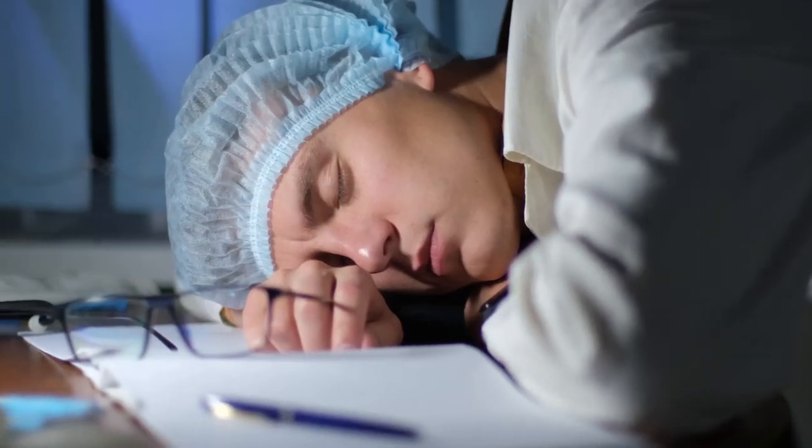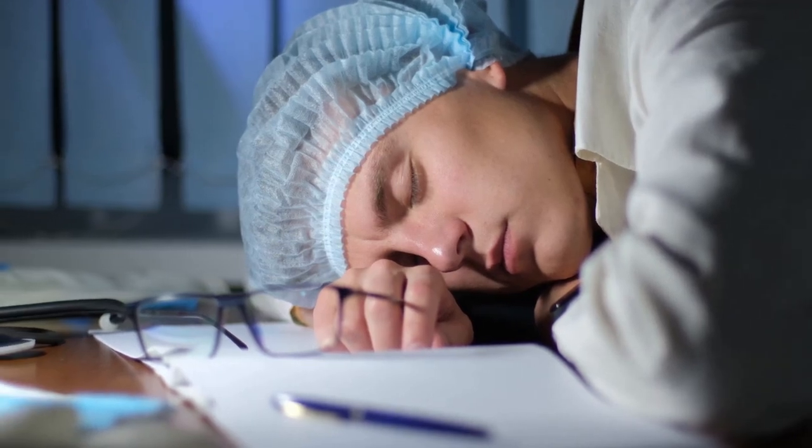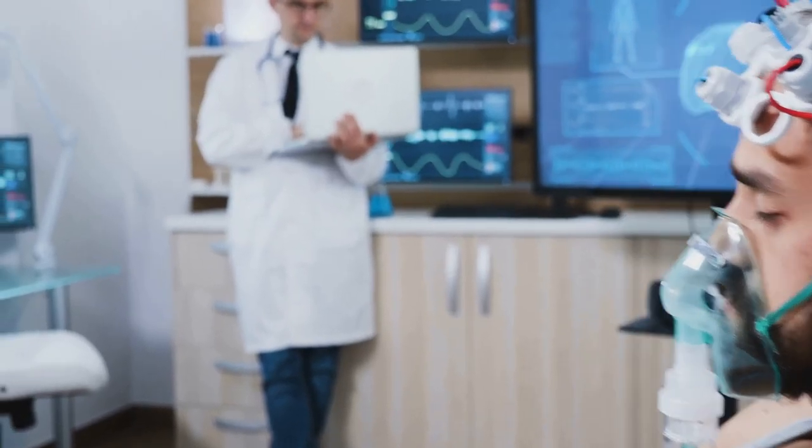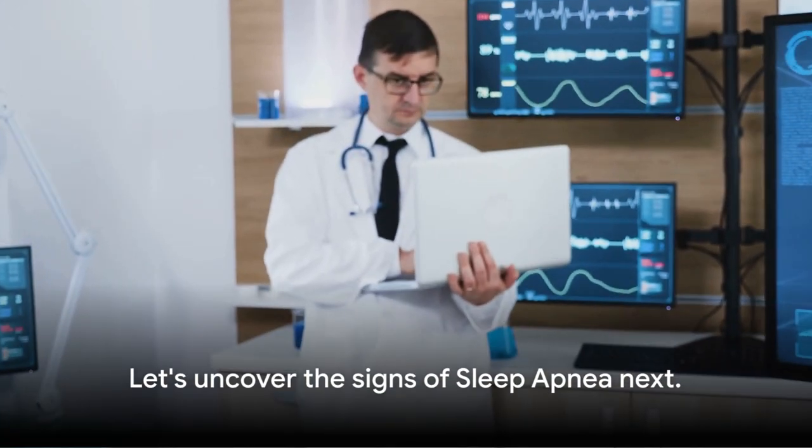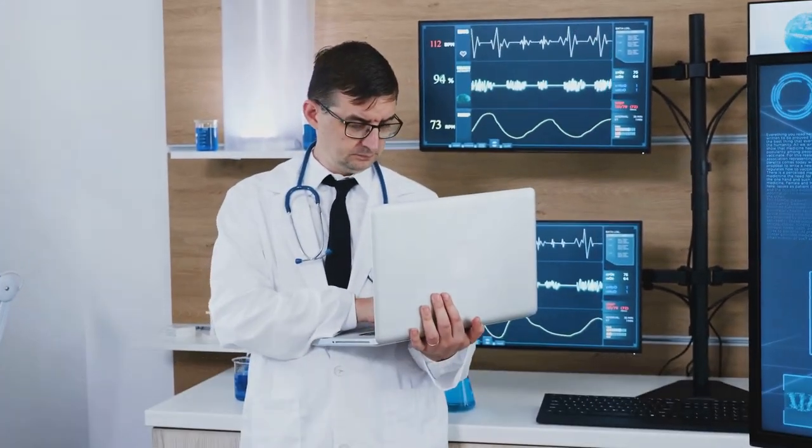This explanation is backed up by numerous studies and research, including a comprehensive review in the Journal of Clinical Sleep Medicine. Now that we have a basic understanding of sleep apnea, let's move on to the signs.